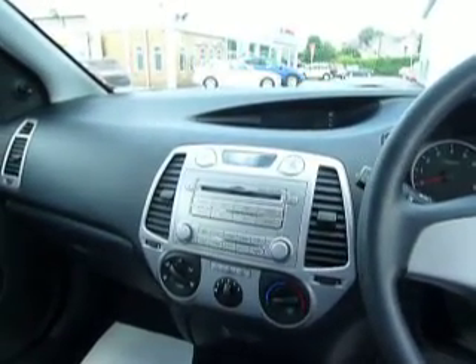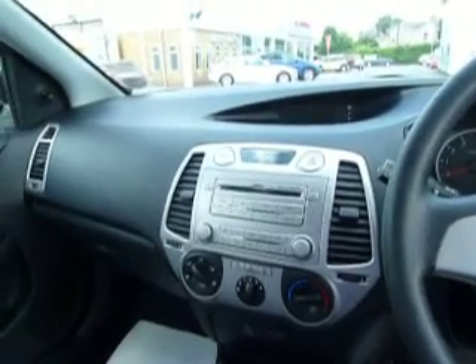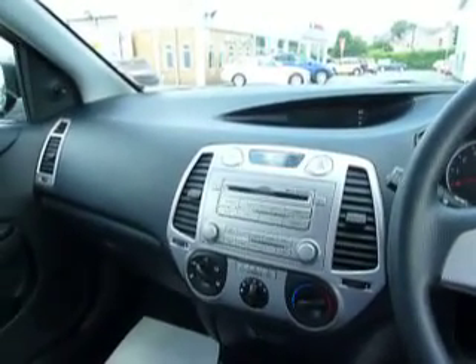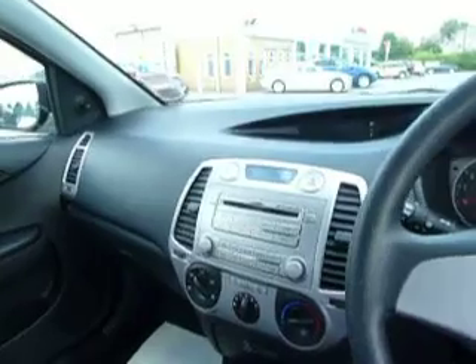The previous owner of this car had rear parking sensors fitted after he bought the car, so they are not normally standard on the car but they are on this one. As we speak the car also has tax on it till April next year.